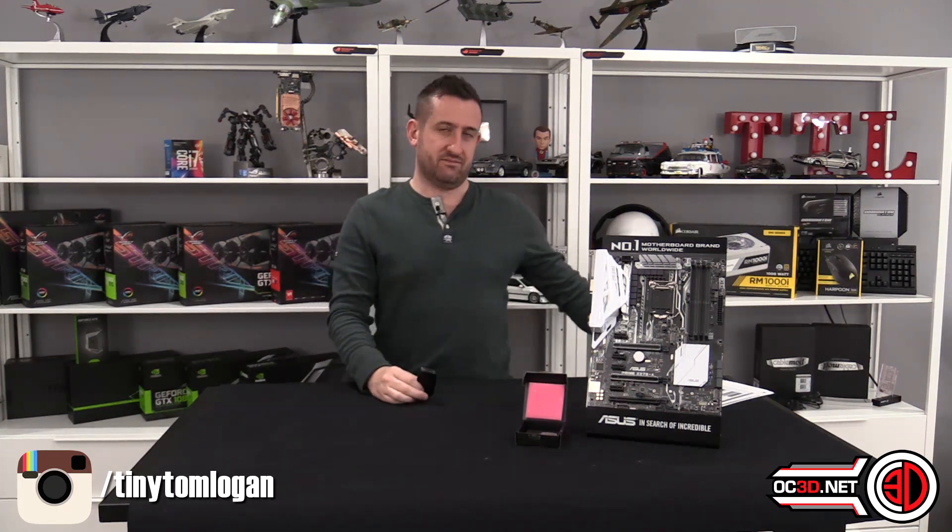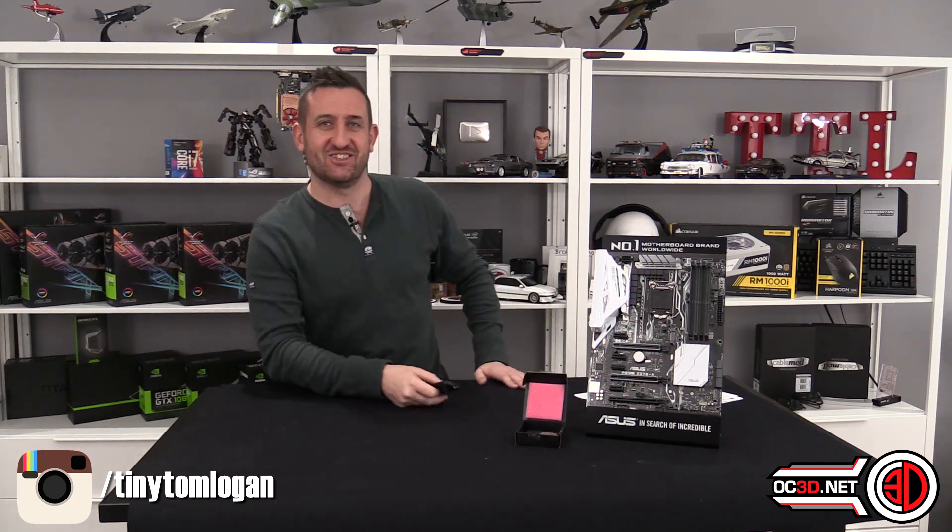If you're a chatty person and you want to come and have a bit of a chat with like-minded people, come join us and discuss with us — we're not scary. Well, most of them aren't scary. Anyway, this has been Tiny Tom Logan with his i3-7350K review.